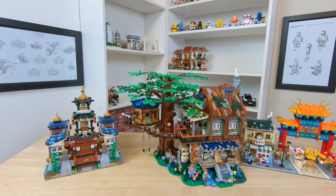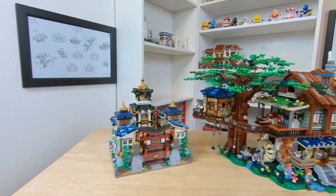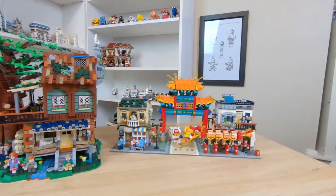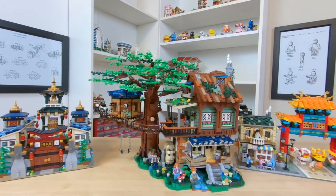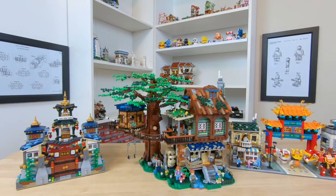For anyone who's been following along and is interested in a little size comparison, here it is next to the martial arts studio and the Chinatown that I've also built. You can see just how big this set is — it's definitely way taller. It's not quite as long as the Chinatown one but it is definitely more pieces and a lot more mass.